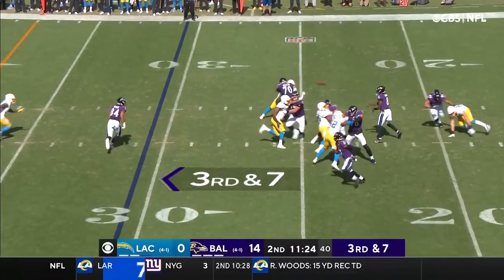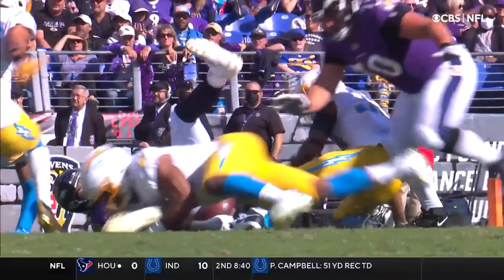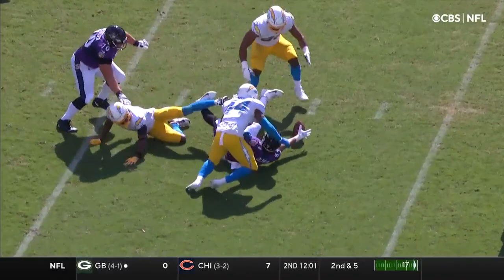On third and seven, he has time. Crossing pattern, that catch is made by Josh Oliver — and the ball is out. The Ravens fell on the loose football and they will kick it away. Well, that could have been huge.